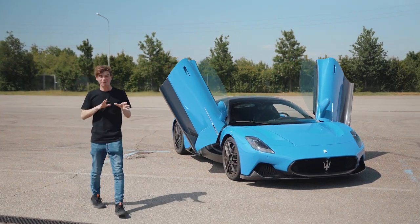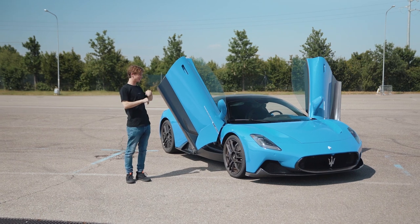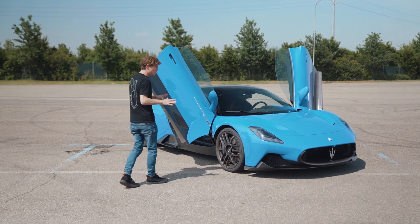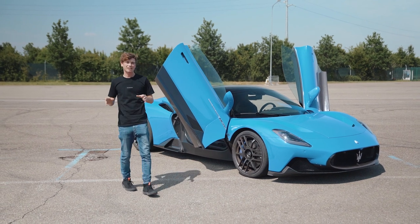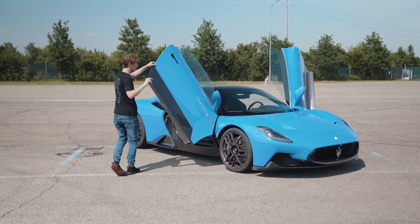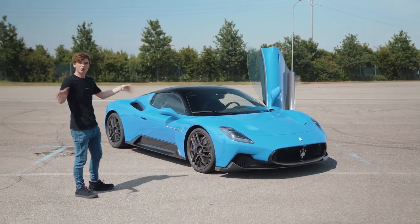One of the main priorities for Maserati — obviously being Italian — was design. The car needed to be beautiful, and I think it is stunning. It's bigger than I expected from the first photos. It has a strong emphasis on aerodynamics, but tries to keep those aero elements as discreet as possible. The car is designed in two parts: the top in blue, which is there for pure design, and the bottom, which goes all-out on aerodynamics.